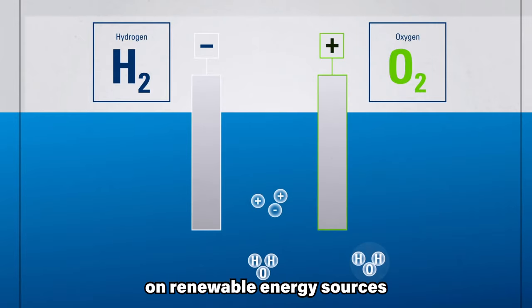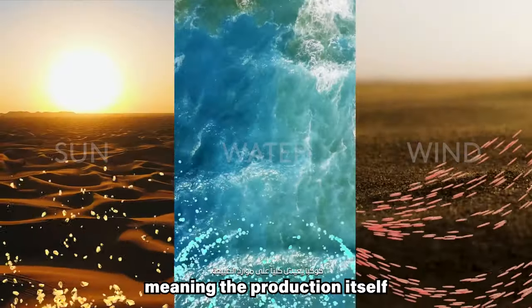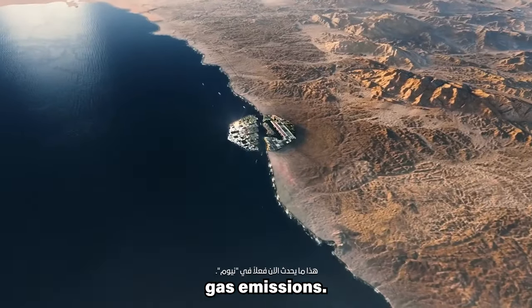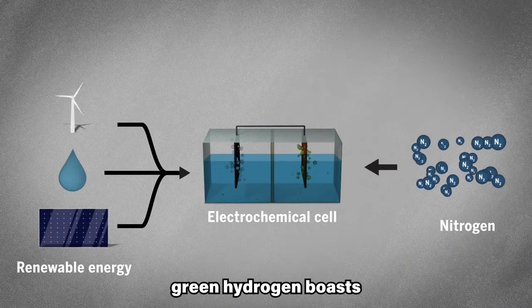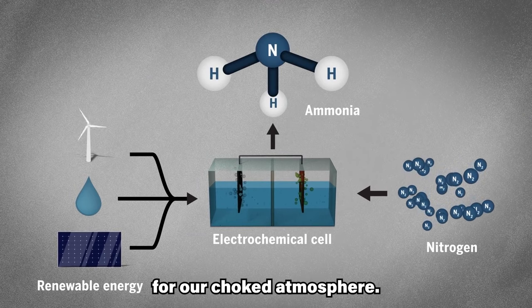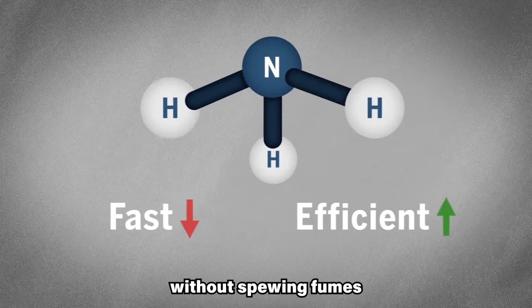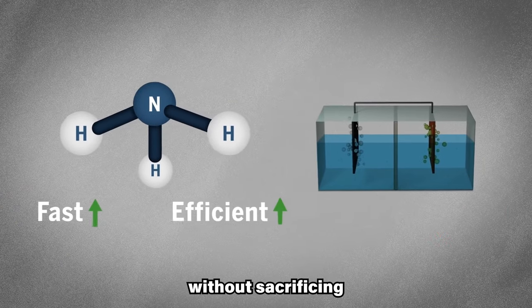This process relies on renewable energy sources like solar or wind power, meaning the production itself generates no greenhouse gas emissions. Unlike its fossil fuel counterparts, green hydrogen boasts zero carbon emissions — a breath of fresh air for our atmosphere. It's the fuel with a conscience, powering vehicles without spewing fumes and fueling industries without sacrificing our skies.